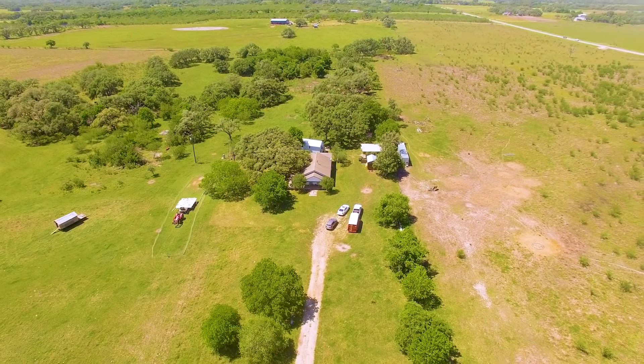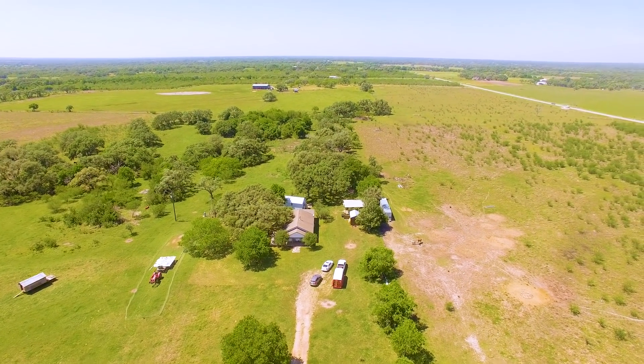We decided we wanted to move out of the city and find 5 to 10 acres. We ended up with 57 acres and a free house.